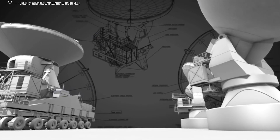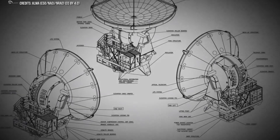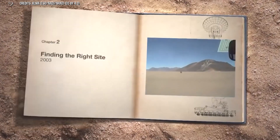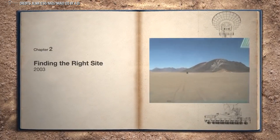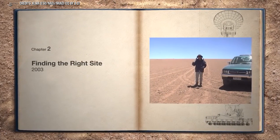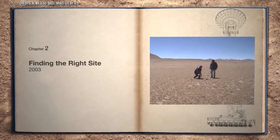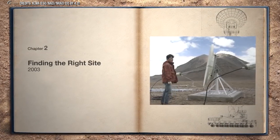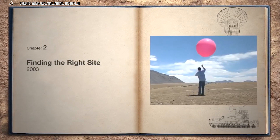ALMA is located at 5,000 meters of altitude, making it the highest astronomical observatory on Earth. San Pedro de Atacama in northern Chile is one of the driest places on Earth, with unbeatable conditions for astronomical observation. It is one of the most famous places among amateur astronomers for astrophotography, since the climatic conditions allow clear skies practically all year round, little cloudiness, and almost no rain or humidity.